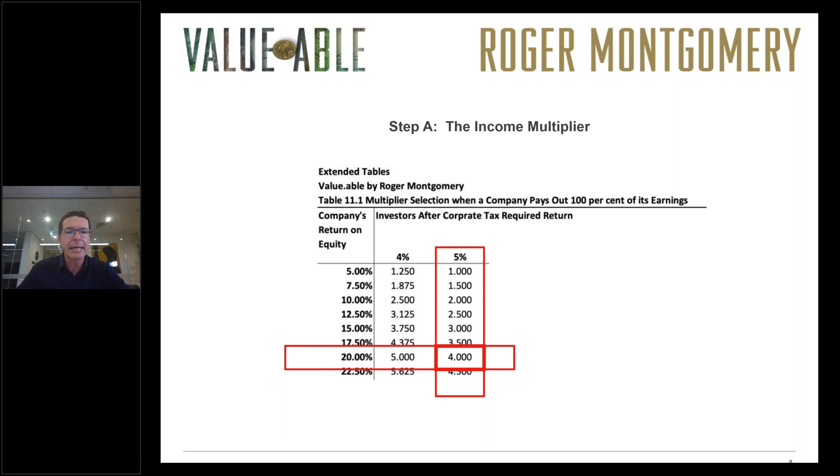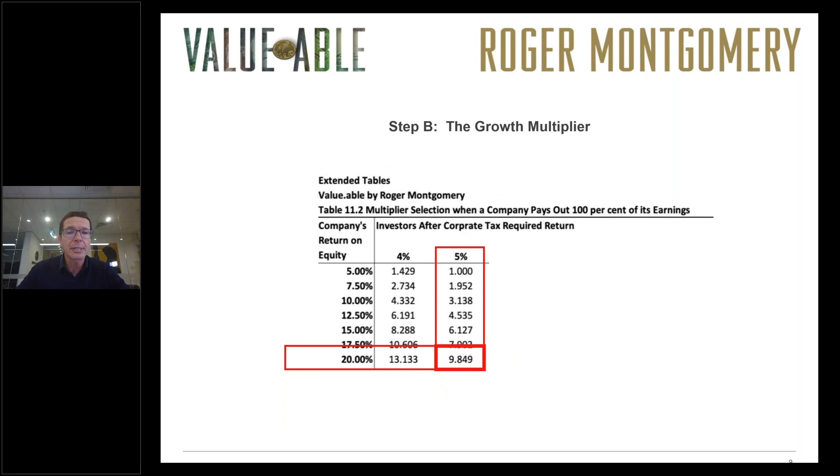Using the extended tables that take into account the decline in interest rates, lining up the 20% return on equity estimate with the 5% required return, we arrive at an income multiplier of 4. Looking at table 11.2, we then extract the growth multiplier — the multiplier we apply to equity per share to estimate intrinsic value if the company retained and compounded all of its profits. That number is 9.849, found by lining up the 20% return on equity with the 5% required return using the growth multiplier from table 11.2 in Valuable.